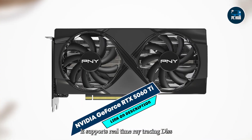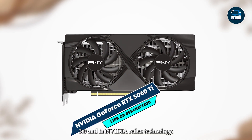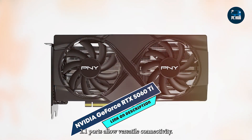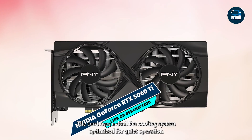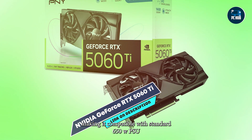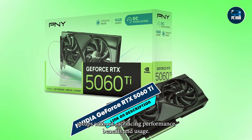It supports real-time ray tracing, DLSS 3.0, and NVIDIA Reflex technology. Multiple DisplayPort 1.4A and HDMI 2.1 ports allow versatile connectivity. The card uses a dual-fan cooling system optimized for quiet operation and thermal efficiency. Power consumption is lower than higher-end models, making it compatible with standard 650W PSU setups without sacrificing performance.